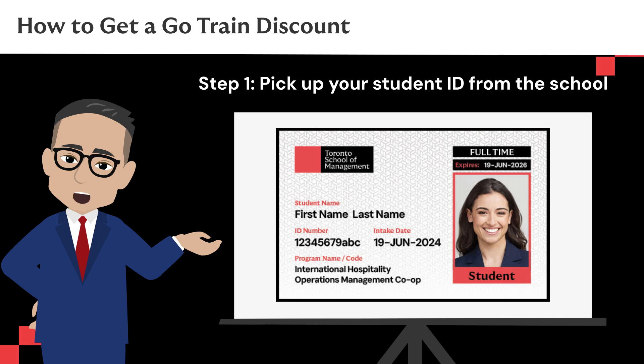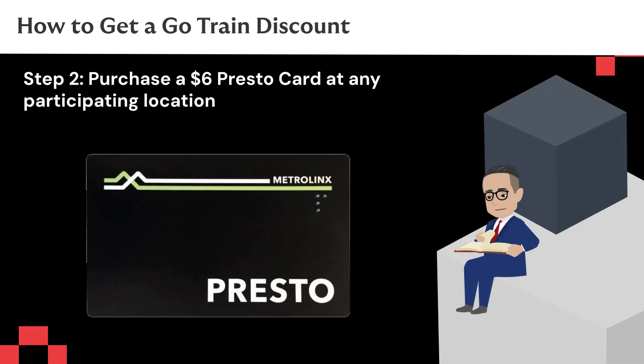Step 1: pick up your student ID from the school after following the steps in our other video called 'How to Get Your Student ID.' Step 2: purchase a $6 Presto card at any participating location.